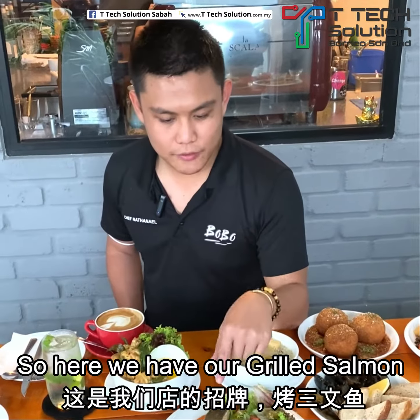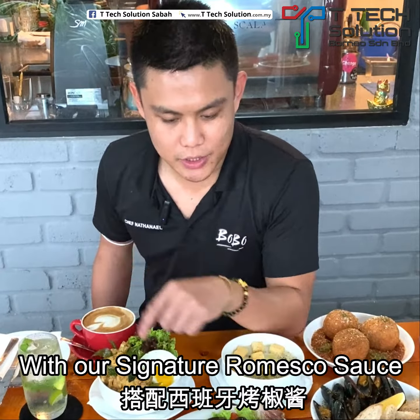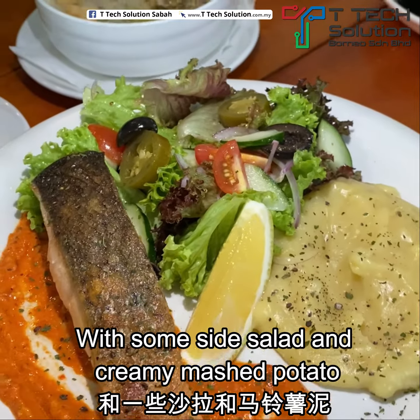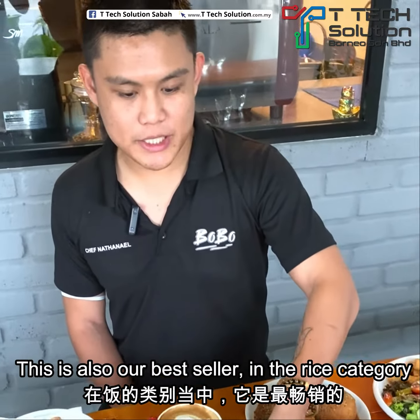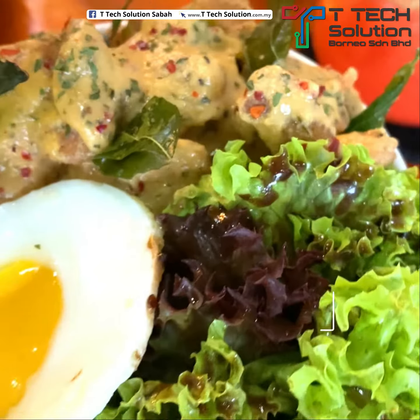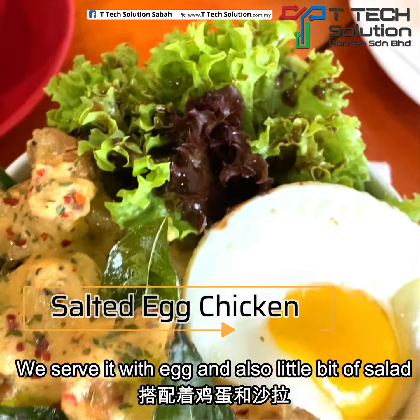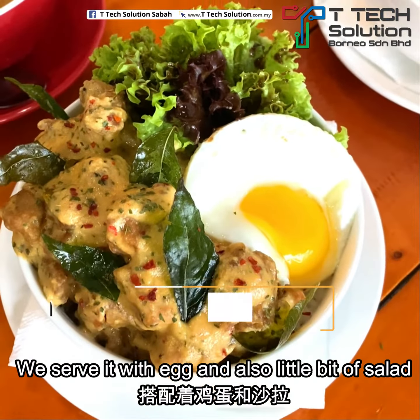So here we have our grilled salmon with our signature romesco sauce with some side salad and creamy mashed potato. This is also our best seller in the rice category, which is our salted egg chicken. We serve it with egg and also a little bit of salad.